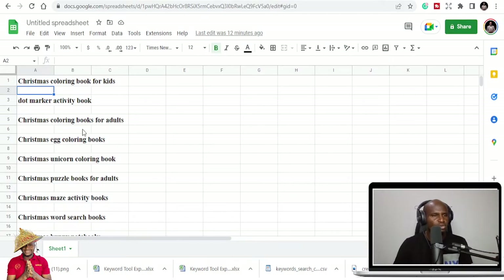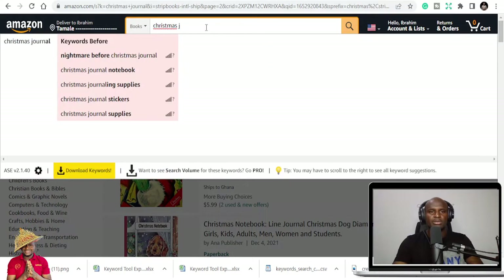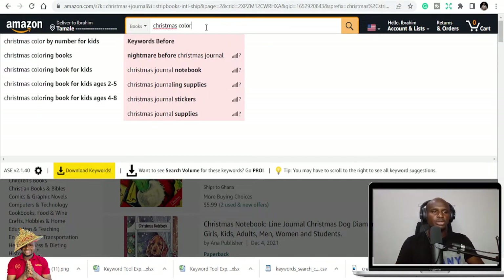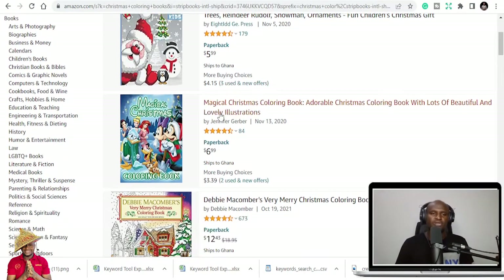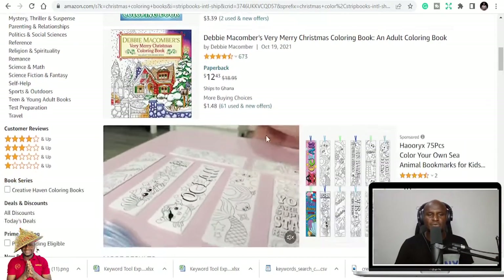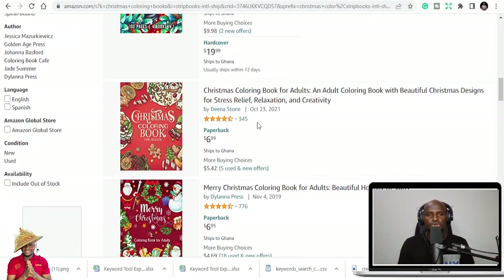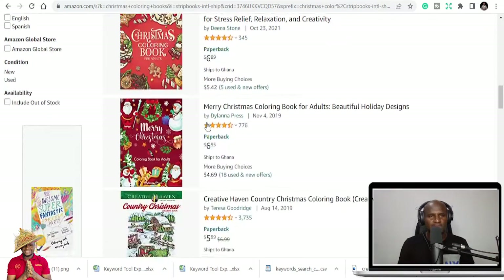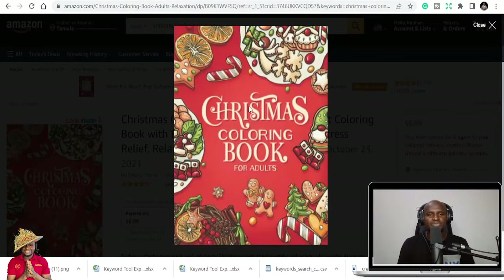We have dot mark activity books, which are also a kind of holiday book that can be gifted during the Christmas season. We have Christmas coloring books for adults — let's check that out. Christmas coloring books, color by numbers, coloring books for kids and for adults are all there. You can see this book has 179 ratings and this one has 673 ratings, which simply means people are buying this book. This has been one of my favorite books because it made a lot of sales.